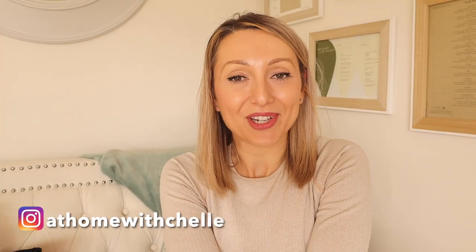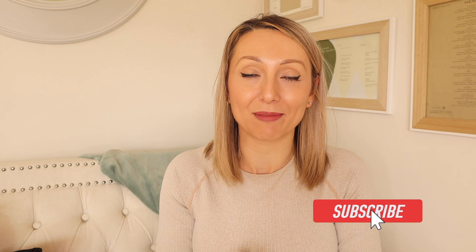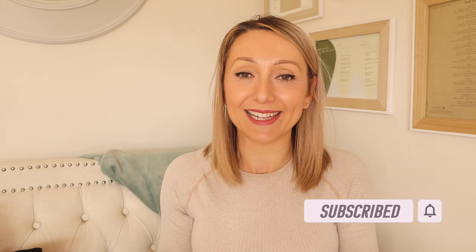Hi guys and welcome back to my channel, At Home with Shell. If you are going on holiday in the next few weeks or months, you need to watch this video because I've got some fantastic travel essentials that I picked up from Amazon over the last couple of weeks, just to make the whole process and packing easier. Everything I mention today I will link in the description box down below.